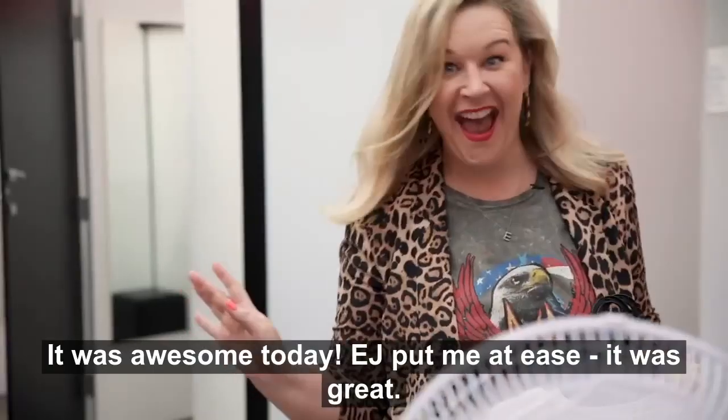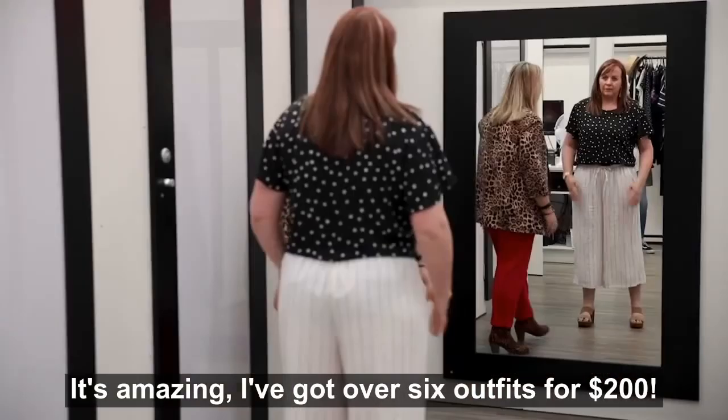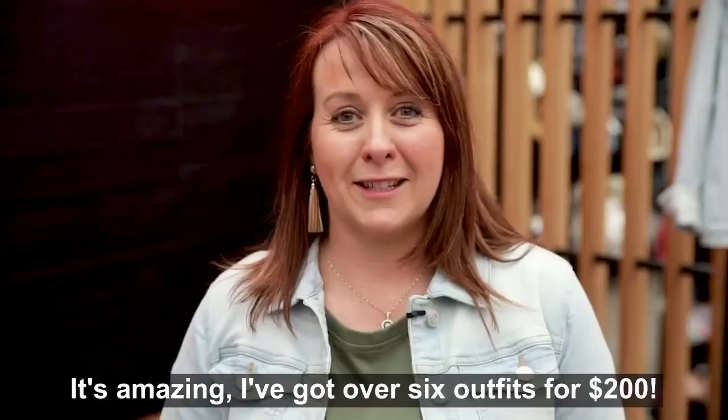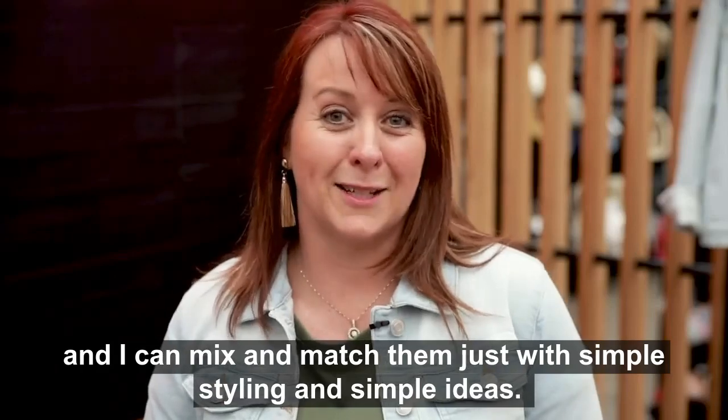It was awesome today. EJ put me at ease — it was great, it's amazing. I've got over six outfits for $200 and I can mix and match them just with simple styling and simple ideas.